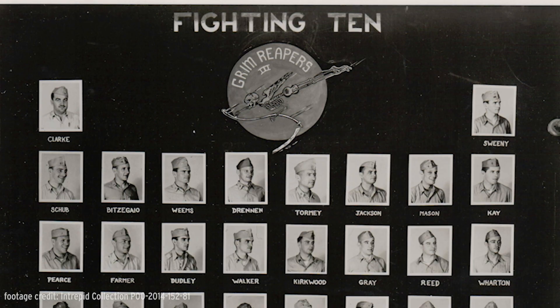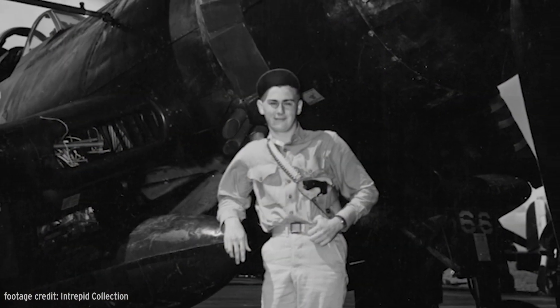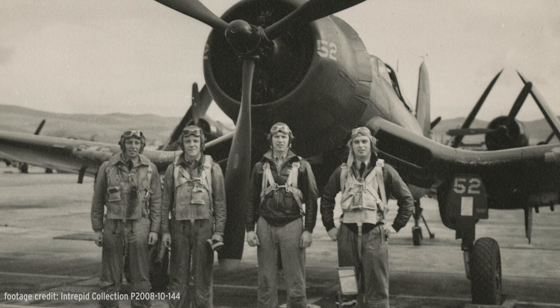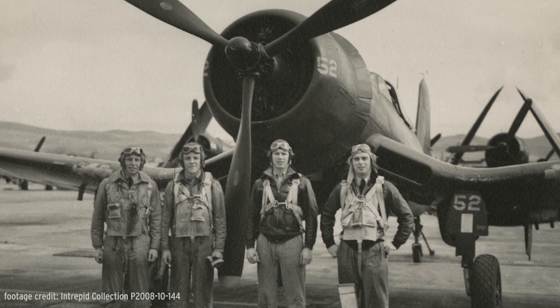On 16 April 1945, Corsair pilots of VF-10 flying from the Intrepid repelled a large group of Japanese kamikaze airplanes that were about to attack the fleet. Ensign Alfred Lurch got seven of them. Lieutenant Phil Kirkwood bagged six, and two other pilots from the unit claimed four each. By the end of the day, the squadron confirmed 29 of the attackers shot down.